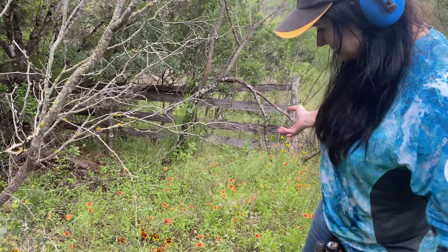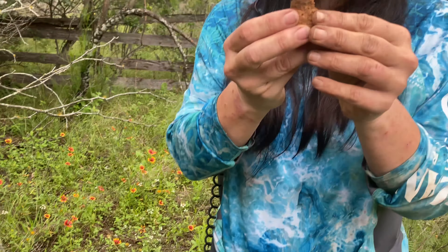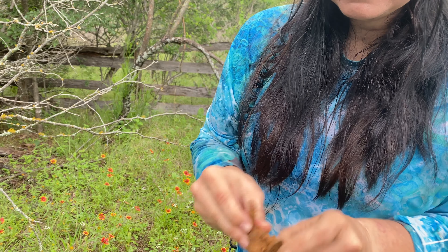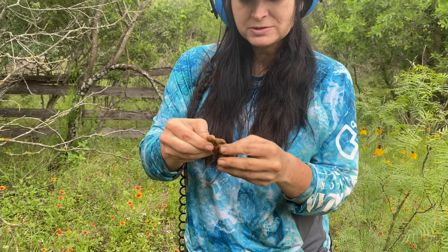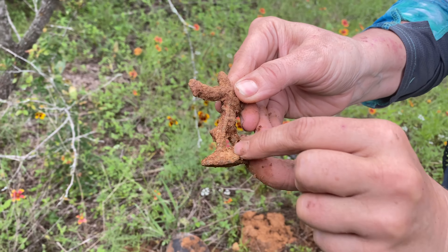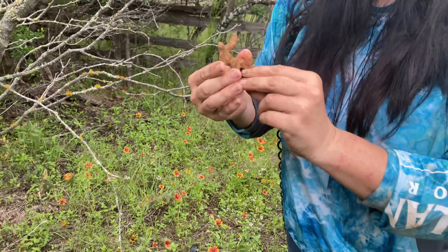I got a signal here, dug down, and pulled it out — it's a lead soldier. It's going to need a lot of cleaning up. Maybe this is where the kids played, so maybe there's some coins around here too. Looks like he's got a sword there, maybe. Right along there.